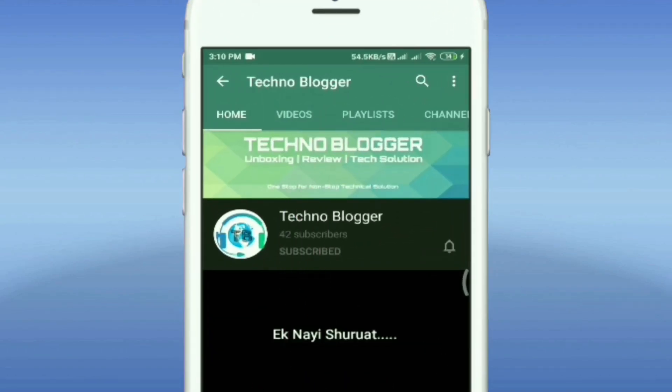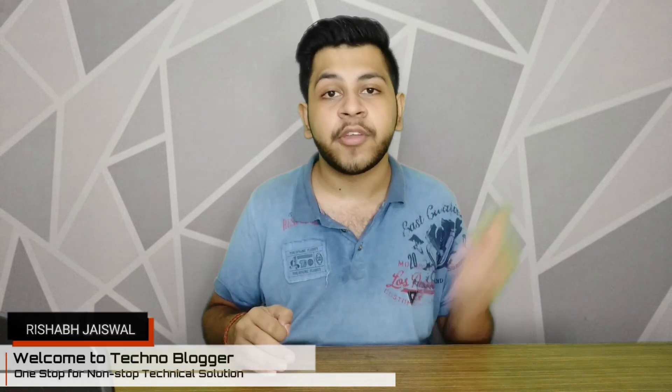Subscribe to Technoblogger and hit the notification button to stay updated. Hey guys, welcome back to the channel. This is Rishabh Jetswal and you are watching Technoblogger.